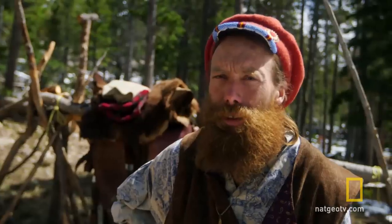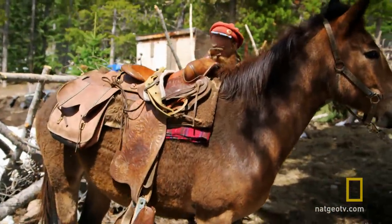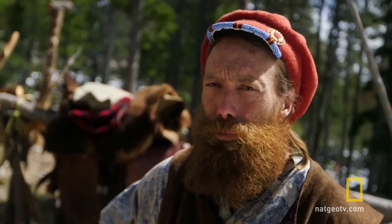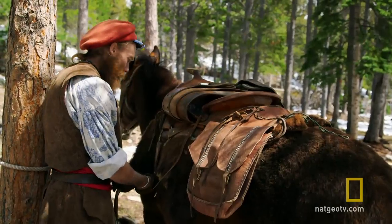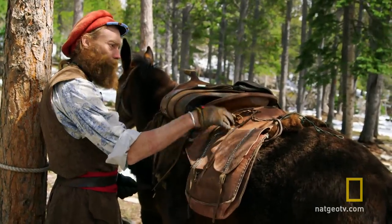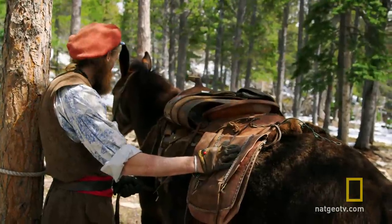Right now I need some more metal, so I'm gonna saddle up my mule and ride down to the old junkyard and dig around to find the right pieces of metal I'm looking for. Good boy, Scout — we got an easy job today. Gonna go downtown, pick up a little metal in the saddlebags, no big deal.